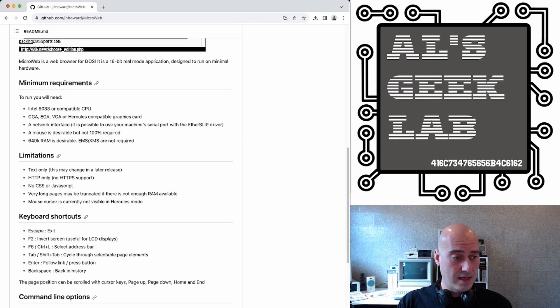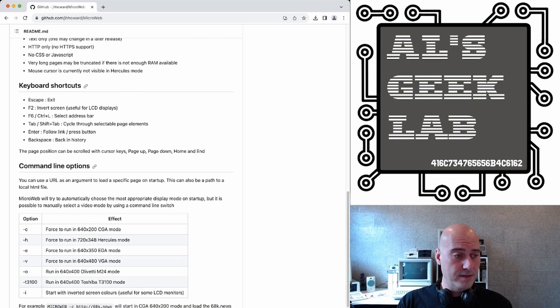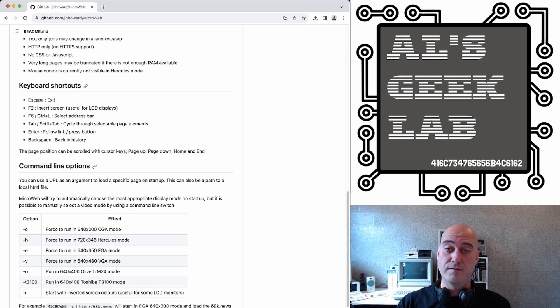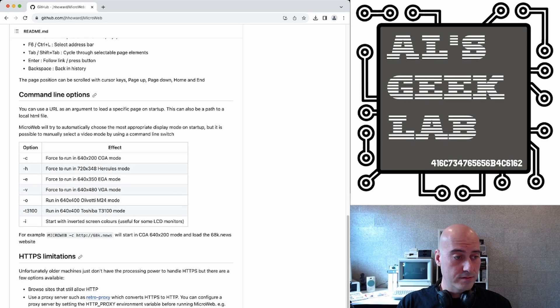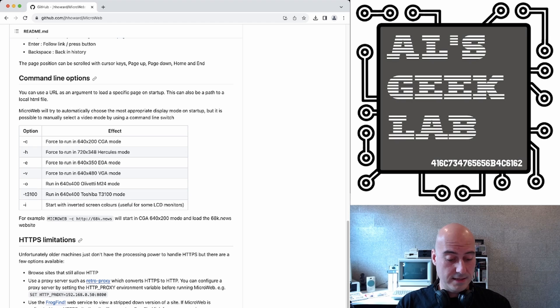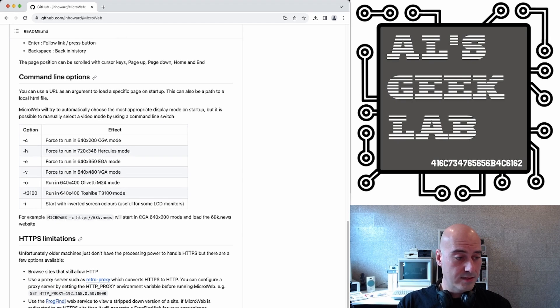There are a few keyboard shortcuts, as it says right here — I won't go through all of them. And there are command line options. It supports some really weird setups as well: the Olivetti M24 and the Toshiba T3100 laptop. And you can use inverted screen color mode as well. So if you've got one of those plasma displays which looks really bad with light colors but really good with dark colors, you can invert the color scheme. The limitations on how to work around HTTPS are here, recommending the FrogFind web service.